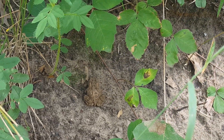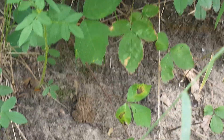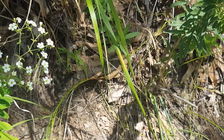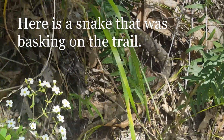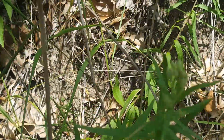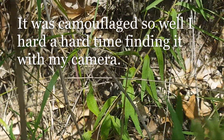It's a little toad — I almost stepped on him. He started hopping away; that's the only reason why I saw him. Really good camouflage. Super cute!